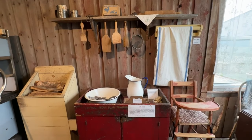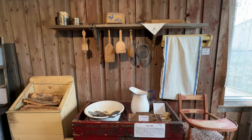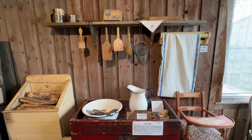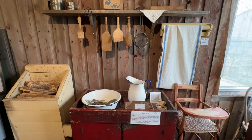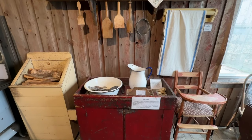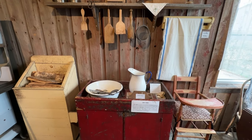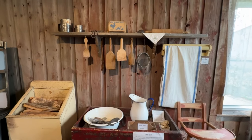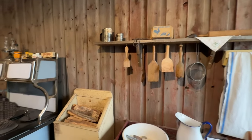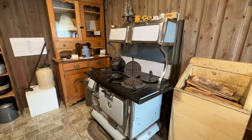Kitchen utensils. A dry sink is a piece of furniture common in homes before the invention of indoor plumbing. Generally a dry sink consisted of a cabinet with a slightly recessed top made to hold a basin and pitcher for water, and the cabinet was a convenient place to keep supplies out of sight. And there's wood for the stove, because that is a wood-burning stove.